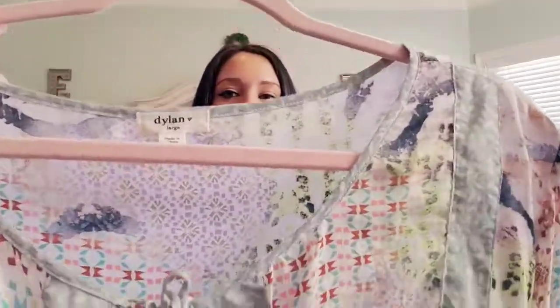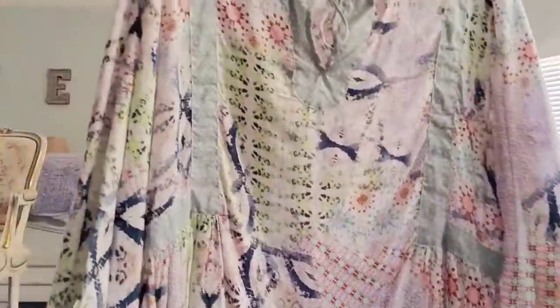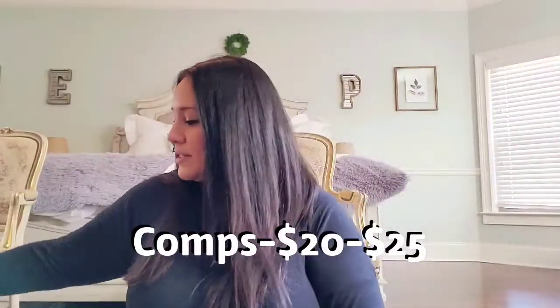I'm going to jump right into the haul, starting with this Dylan top in size large. I don't remember my exact total but I spent an average of around four dollars per item. I thought this was really cute — like a peasant style blouse.